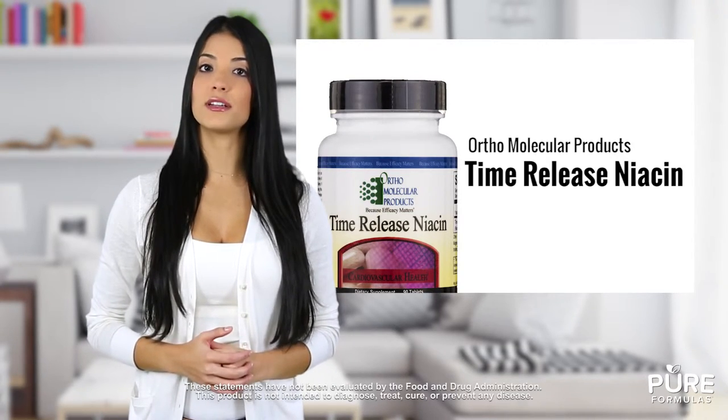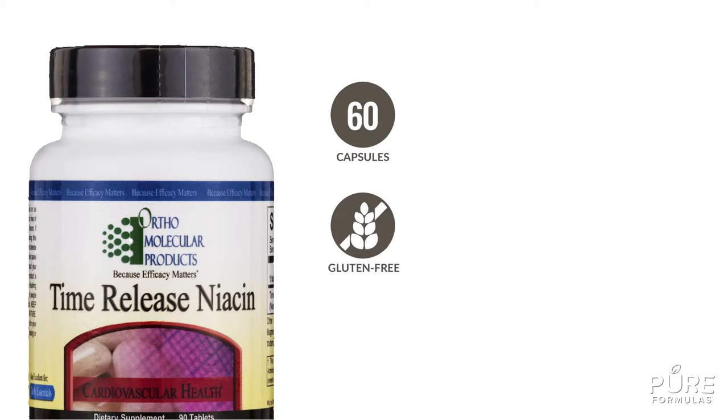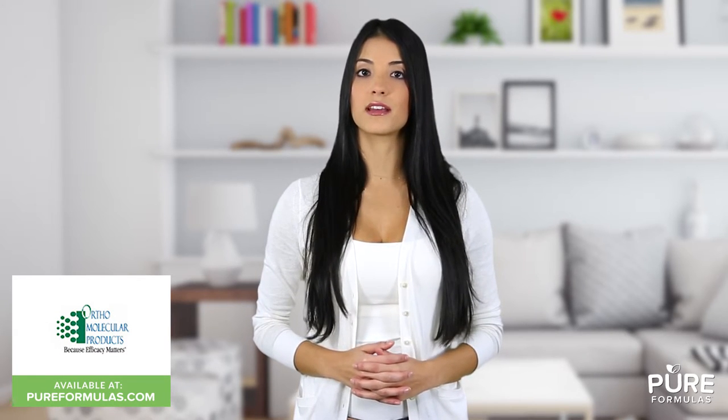Safer niacin for decreased chance of liver damage. This bottle contains 90 capsules that are gluten, dairy, and artificial color free. Orthomolecular Products always strives to improve the effectiveness of their nutritional supplements, combining raw ingredients with modern science to bring you top quality products.